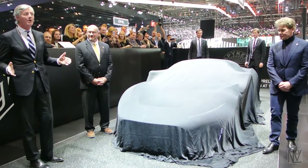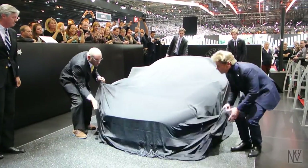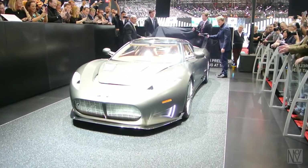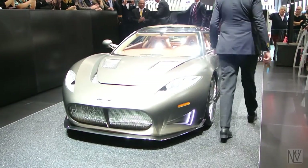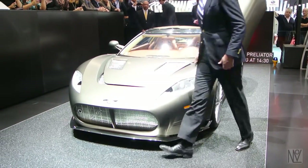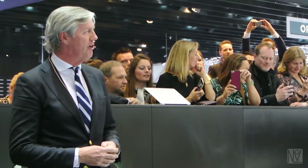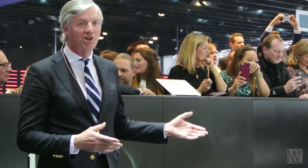Ladies and gentlemen, before we get any further, I will now give you the Spiker C8 Preliator. The Preliator is our third generation super sports car. It is a true worthy successor to the Spiker C8 Aileron, which in turn succeeded the C8 Laviola, our first car back in 2000.